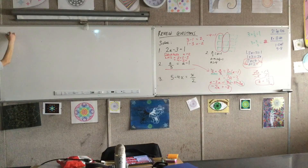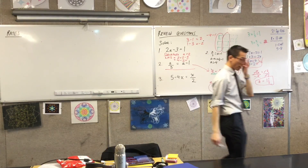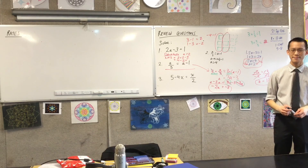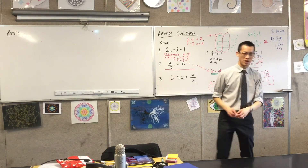The heading I'd like you to make is: Rates. This is underneath where you're up to. The date is the 21st if you haven't written it already.